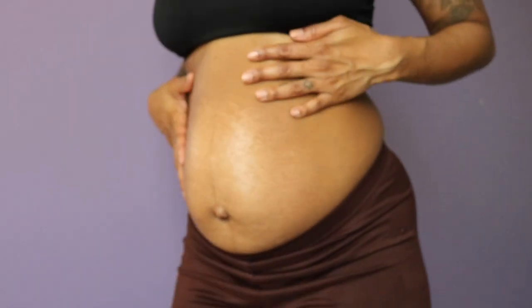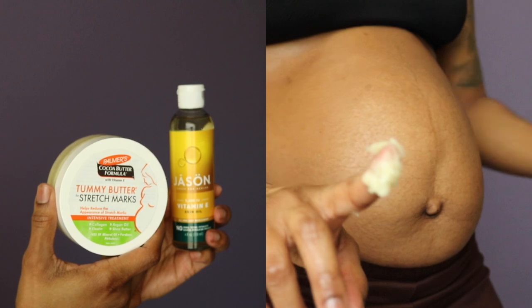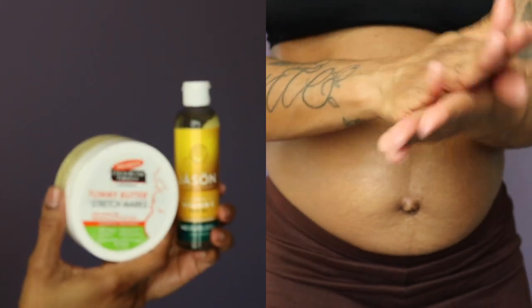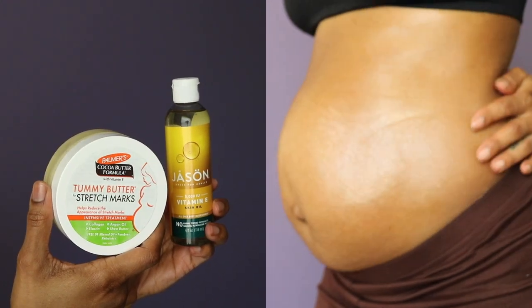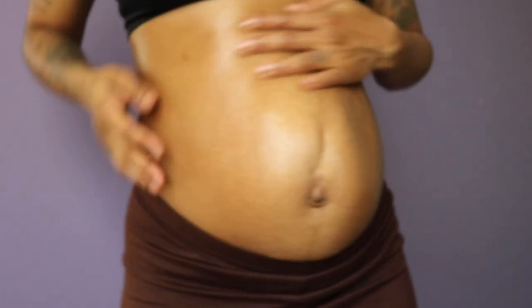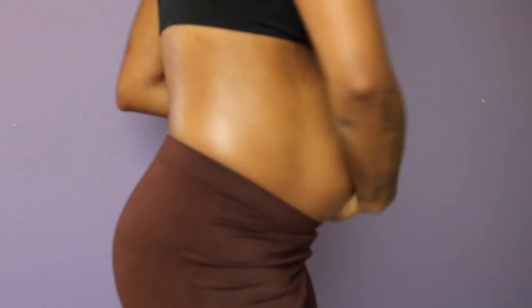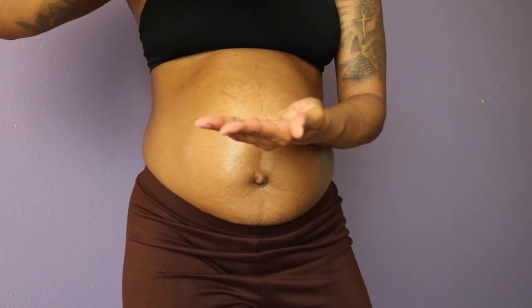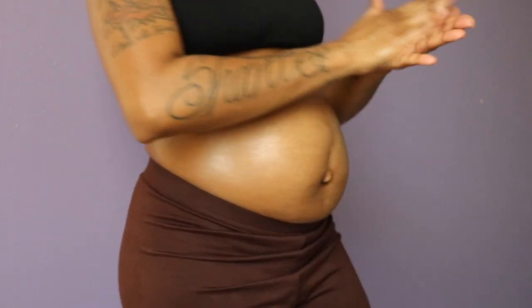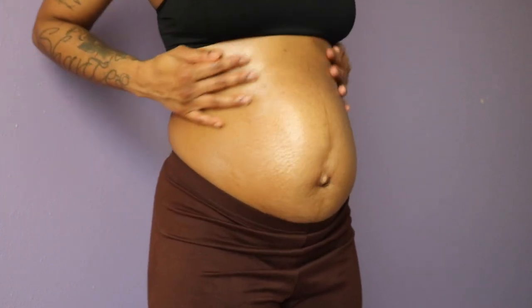Of course we have to put on some deodorant — I've got the Dove spray-on deodorant. And last but not least, we have to make sure this belly is moisturized. I'm going in with Palmer's Tummy Butter — this is the holy grail because it is thick and moisturizing. I top it off with Jason's Vitamin E oil for extra moisturization because we're making sure sis isn't itching or dry — the belly is stretching and I just love to be moisturized.